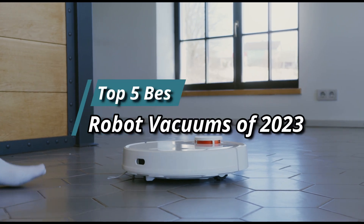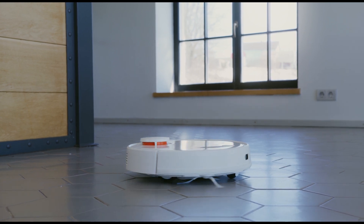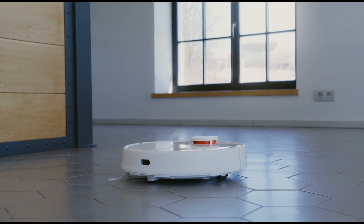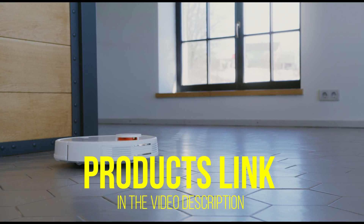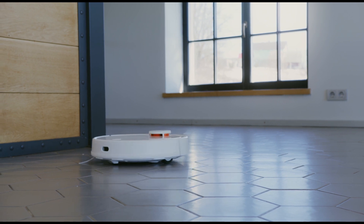Hello friends, this video focuses on the top 5 best robot vacuums of 2023. Through massive research and analysis, I've compiled a list of options based on their features, quality, prices, reputation of the manufacturers, and customer feedback. I've covered different options for every type of customer and provided updated links for the best prices in the description box below. Please watch the video, leave a comment, and don't forget to subscribe. Now let's get started.